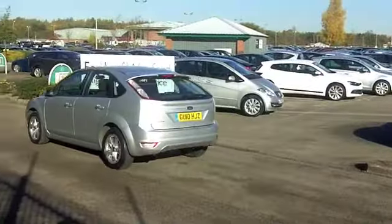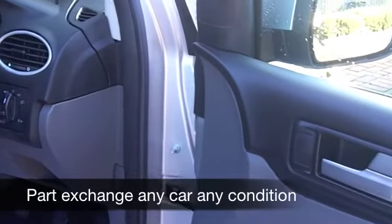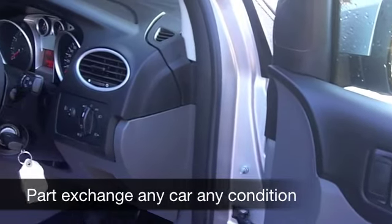Five doors, so nice and easy to get in and out of, and I have to say it's in the right colour as well — if you ask me, which I know you're not — and you've got nice alloys with this one as well.